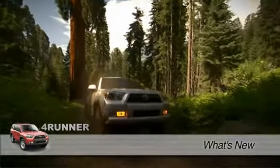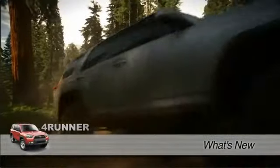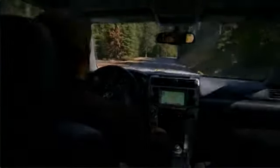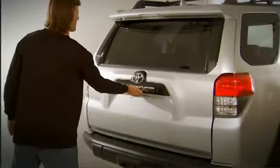The 4Runner adds to its successful formula of impressive off-road capability, advanced SUV technologies, along with customer-focused comfort and convenience, by making two existing features stand-alone options.